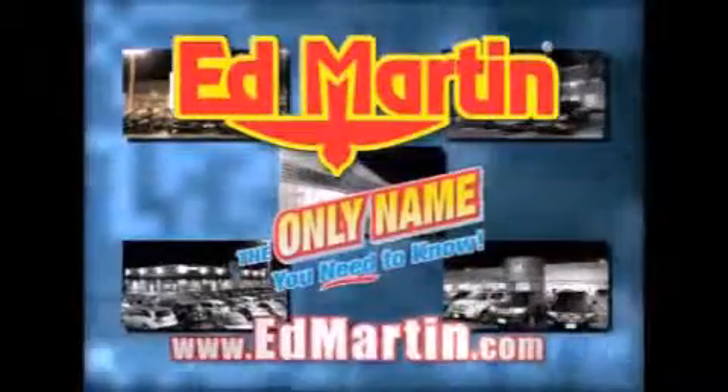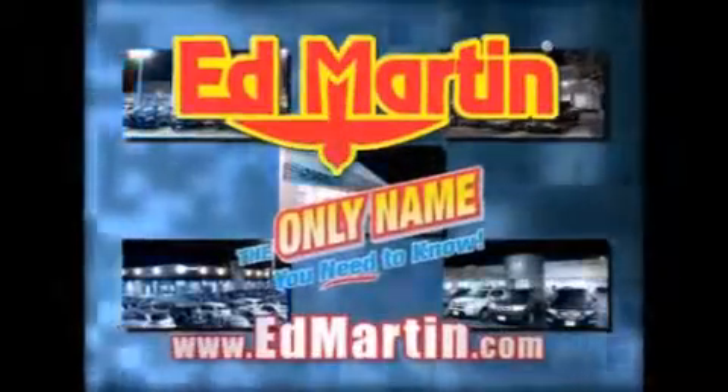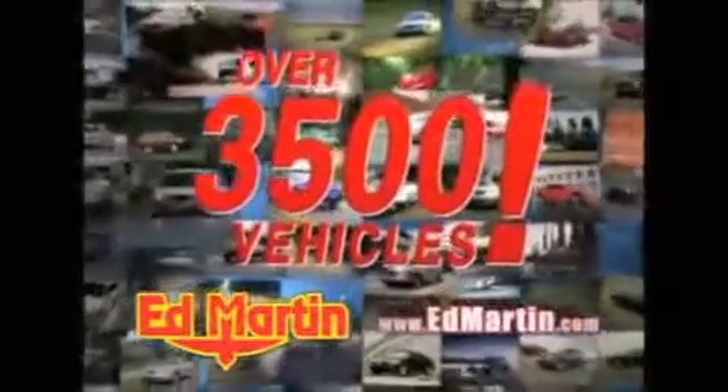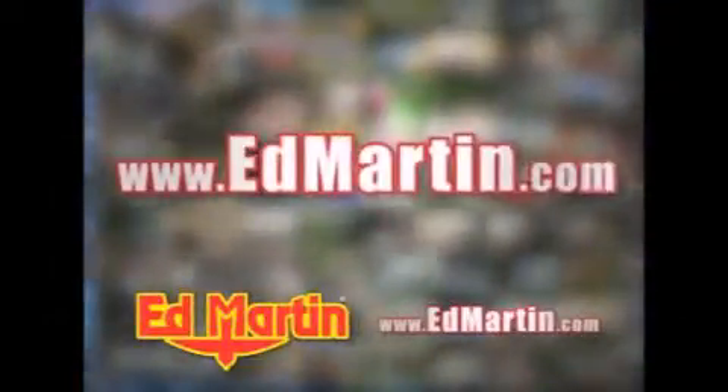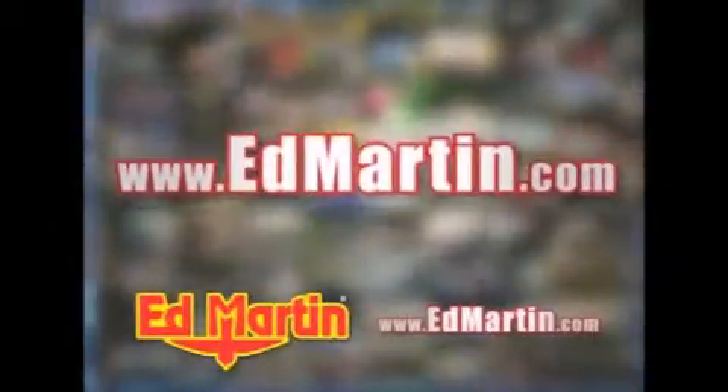Ed Martin — the only name you need to know for all your transportation needs. Seven convenient locations, 13 different manufacturers, over 3,500 new and used vehicles. All online at edmartin.com. Log on to edmartin.com today. The only name you need to know.